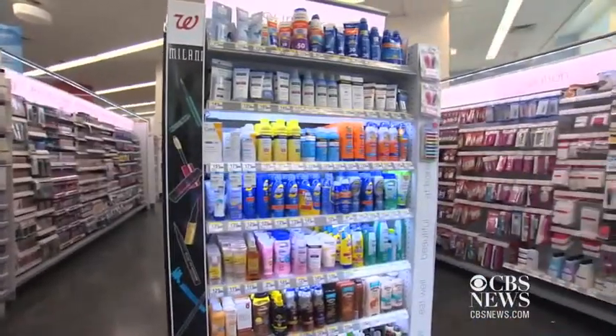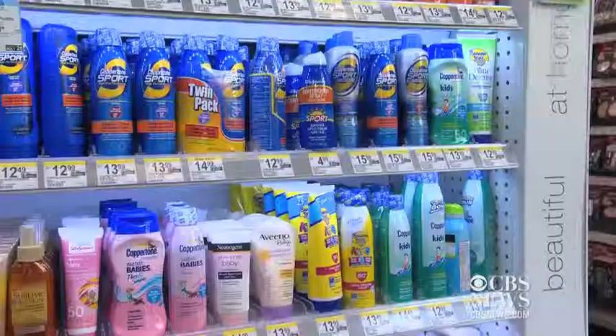She says she doesn't walk out of the house with anything less than SPF 30, and her moisturizer has SPF in it. The new regulations will also apply to cosmetics and moisturizers that have sun protection.